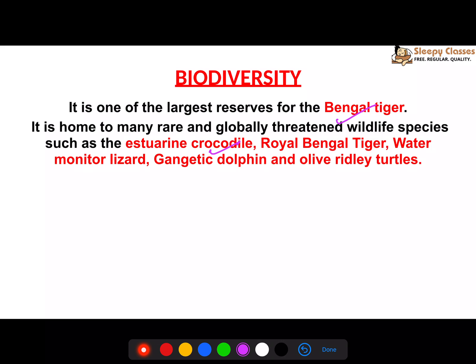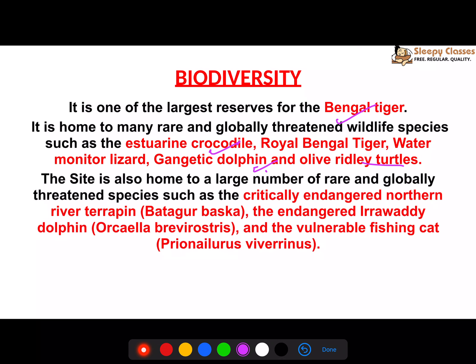Wildlife found here includes the saltwater crocodile, monitor lizard, Gangetic dolphin, olive ridley turtle — which is also famous on the Odisha coast at Gahirmatha Beach — and the Batagur baska (Northern River Terrapin), which is critically endangered. Also present are the Irrawaddy dolphin and the fishing cat. Revisit the IUCN status of the olive ridley, Gangetic dolphin, Bengal tiger, and crocodiles.